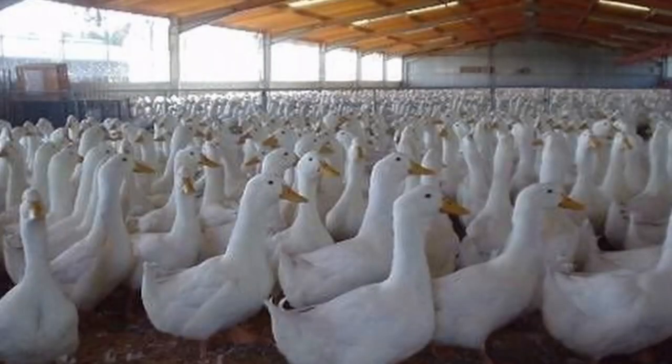There's also the Jumbo Pekin. These ducks are the result of selective breeding and are one of the largest domestic ducks. They're meat birds that grow fast and as a result have short lifespans.